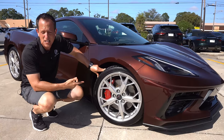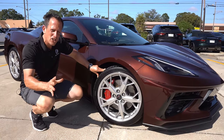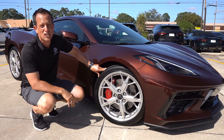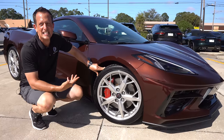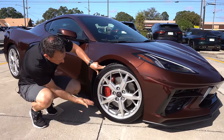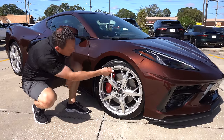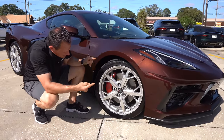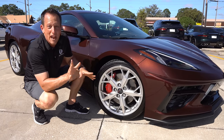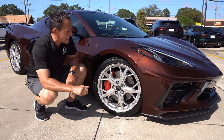This one does have the MagneRide suspension — that's going to automatically, every nanosecond, adjust the suspension. Great system. Chevrolet and General Motors was the one that actually developed it in the late 80s and early 90s. The front wheel size is a 19-inch wheel, 245 on the width, 35-series sidewall, and we do have the Michelin Pilot Sport 4S tires to give us that nice grip but also durability.